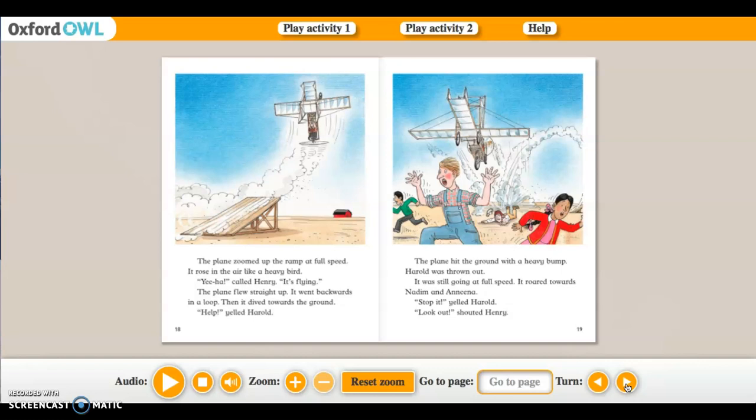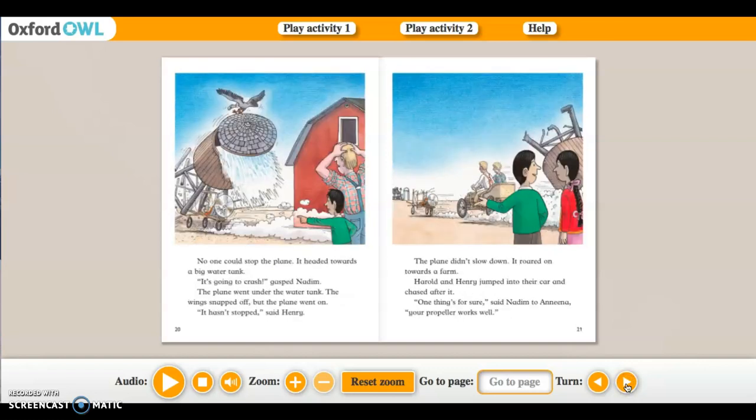'Yee-haw!' said Henry. 'It's flying!' The plane flew straight up, went backwards in a loop, then dived towards the ground. 'Help!' yelled Harold. The plane hit the ground with a heavy bump and Harold was thrown out. It was still going at full speed, roaring towards Nadine and Amina. 'Stop it!' yelled Harold. 'Look out!' shouted Henry. No one could stop the plane — it headed towards a big water tank. 'It's going to crash!' gasped Nadine. The plane went under the water tank; the wing snapped off but the plane went on. Harold and Henry jumped into the car and chased after it. 'One thing's for sure,' said Nadine to Amina — 'your propellers worked well!'